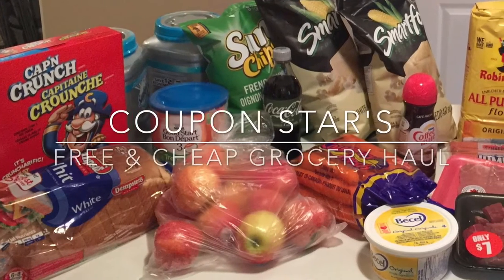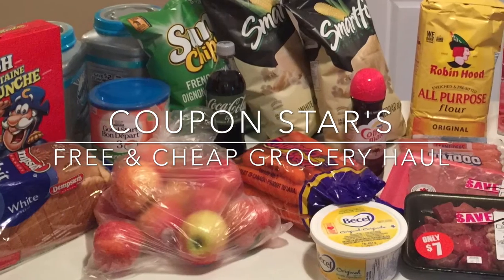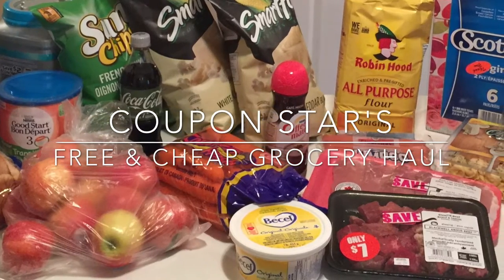Hey guys, welcome back to another week of free and cheap groceries. Everything you see in this picture had a savings of 82% this week. I used price matching, coupons, and apps to get these deals, so if you want to see how, keep watching.